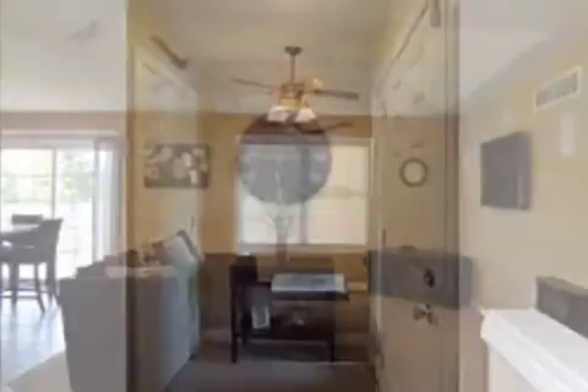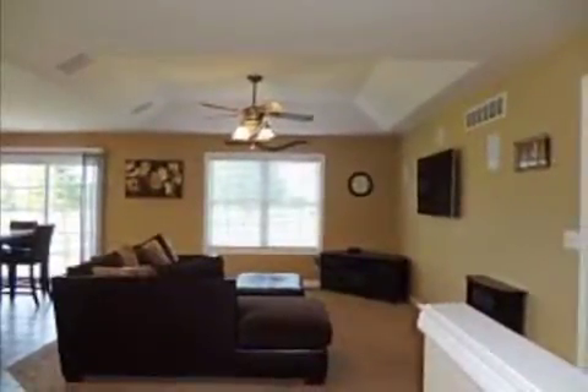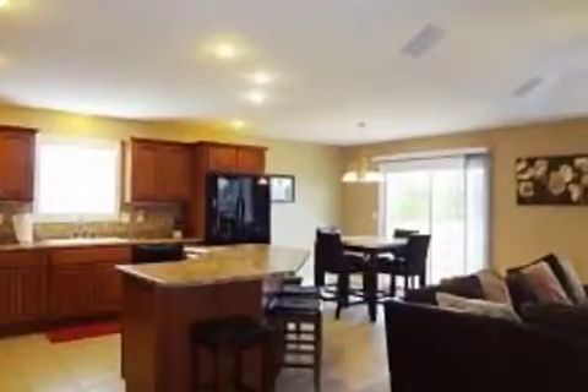On the outside, this property features a shingle roof and a brick exterior finish. This property is represented by Sandy Hirsch with Huff Realty.